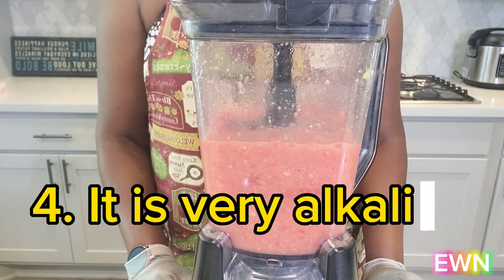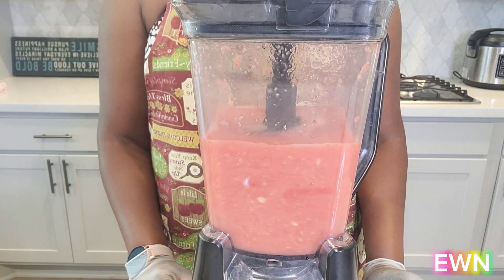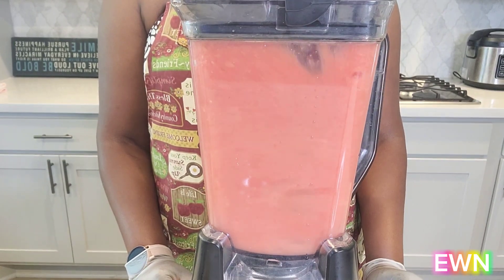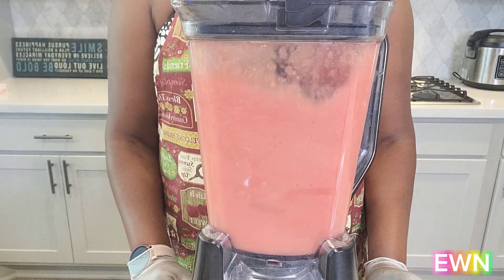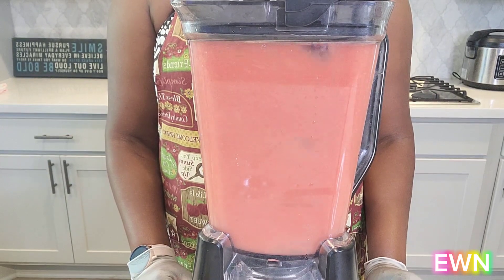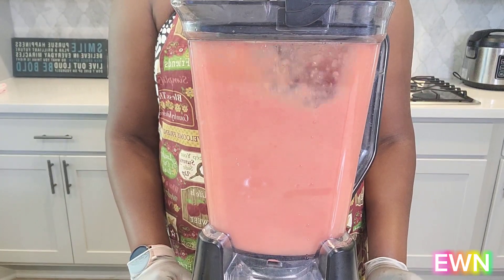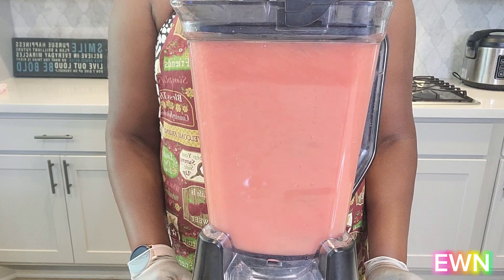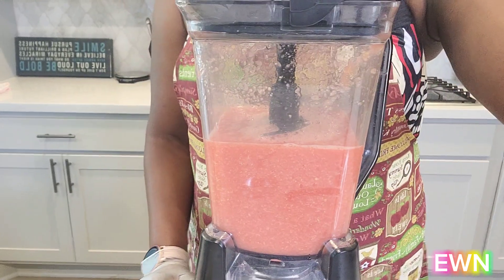Watermelon is very alkaline — it is one of the most alkaline-forming fruits on the planet. Eating plenty of alkaline-forming fruits can help reduce your risk of developing disease and illness caused by a meat, eggs, and dairy-heavy diet. So if you love consuming large quantities of meat, eggs, and dairy products, it's good to consume lots of watermelon as well to help reduce your chances of developing cancer later in life.